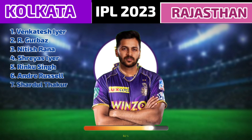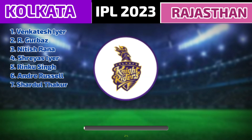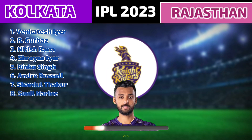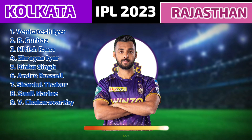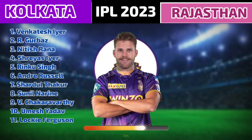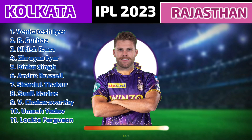Number 7: Shardul Thakur. Number 8: Sunil Narine. Number 9: Varun Chakravarthy. Number 10: Umesh Yadav. Number 11: Lockie Ferguson.